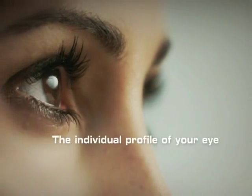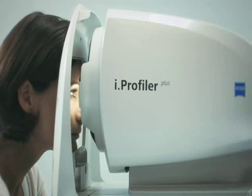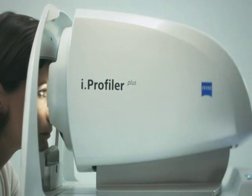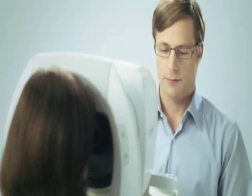To measure the individual profile of your eyes, your doctor analyzes your eyes using EyeProfiler, the Zeiss eye testing device with Wavefront Technology.